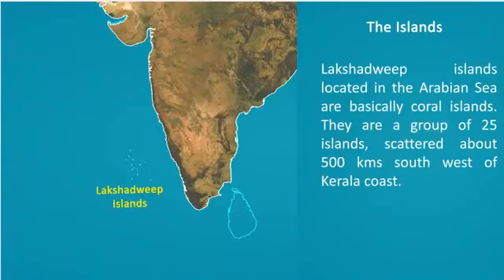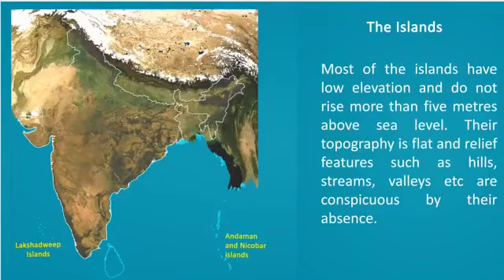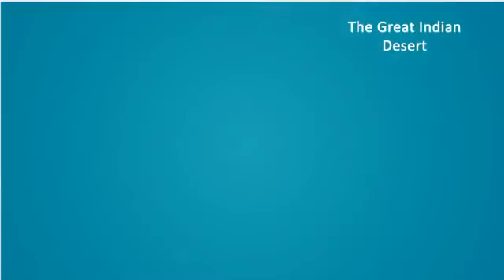Lakshadweep Islands, located in the Arabian Sea, are basically coral islands. They are a group of 25 islands scattered about 500 km southwest of the Kerala coast. Most of the islands have low elevation and do not rise more than 5 meters above sea level. Their topography is flat and relief features such as hills, streams, and valleys are conspicuous by their absence.